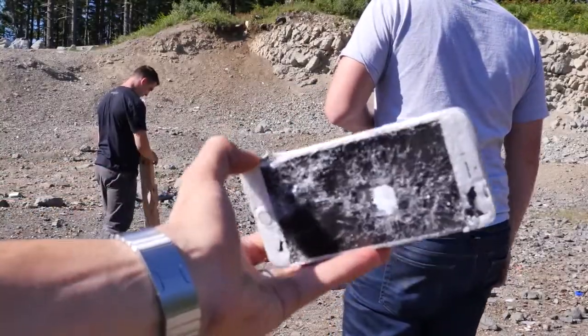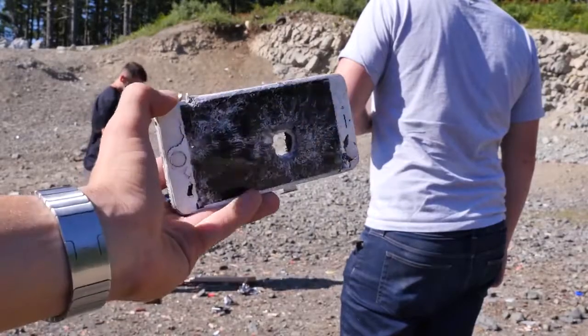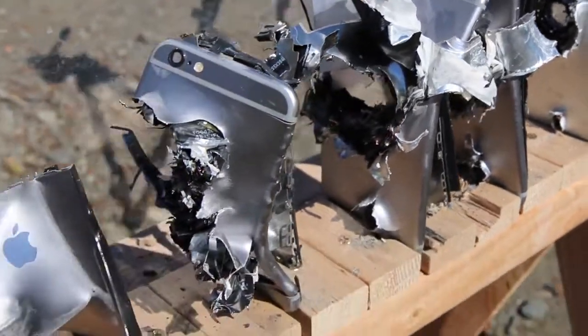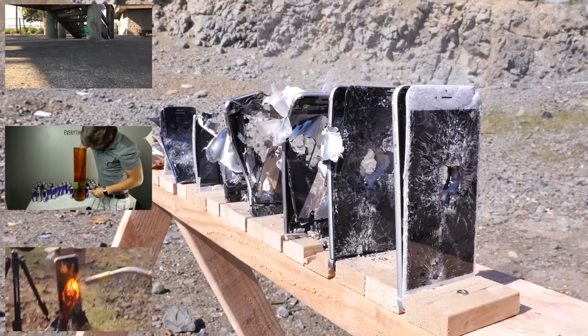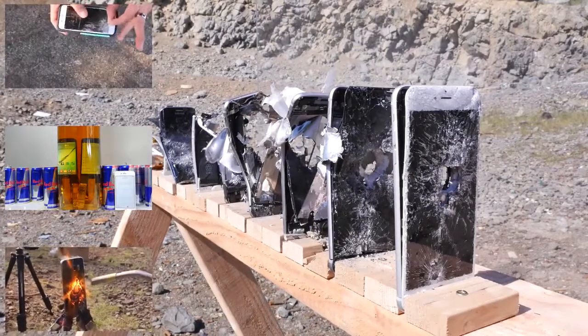So there you go guys — with this video I have answered the question everybody's been wondering. It takes five iPhones, sometimes six, to save your life. Of course, pack them together well, make sure they're covering your heart, and you guys will be bulletproof. Anyways guys, I do hope you enjoyed this video — some valuable information here. I like making videos a little out of the ordinary once in a while, but I'll have many more videos to come. Make sure to subscribe guys. Have a great day. Peace.